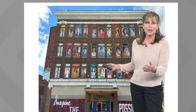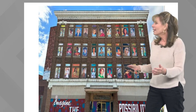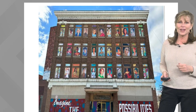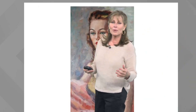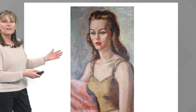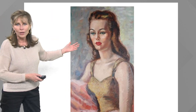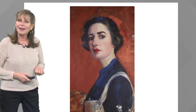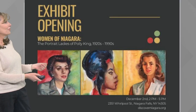You're going to see something incredible — artwork of Polly King in the windows, the old windows of Jenn's on Main Street. This is an exhibit that was put together called the Ladies of Niagara. Her work is outstanding. That is a self-portrait of Polly King herself.